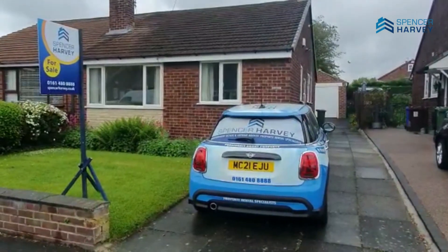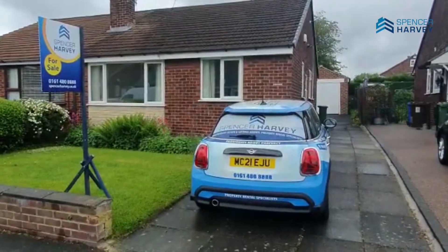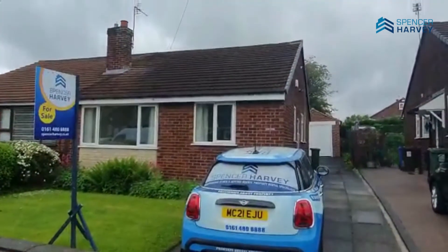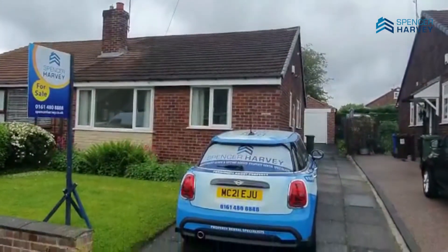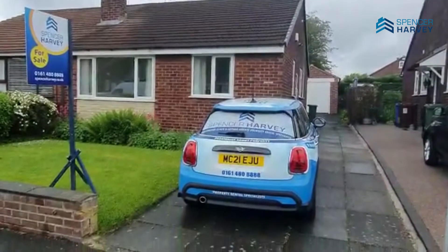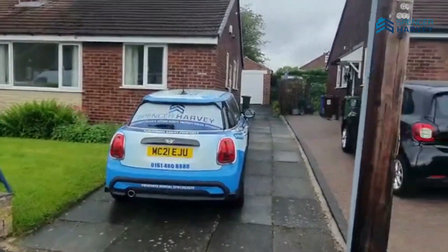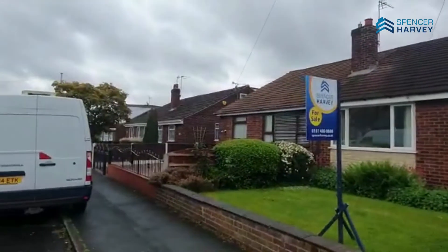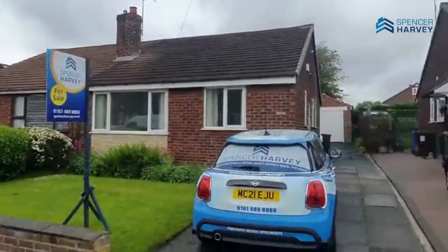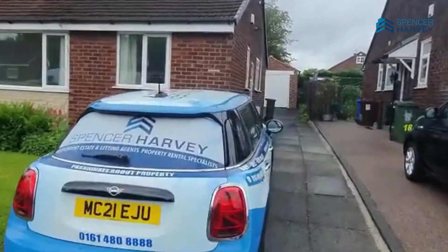Hello there. It's Alistair here from Spencer Harvey Estate Agents, as my mini will give the game away. As you can see, we are outside 18 Windermere. This is a two-double-bedroomed semi-detached bungalow. A lot of people around here have actually created dormers — I'll just pan around there, you can see one there. There are two to the side and three behind me as well that have all added dormers, if you wanted to make the space a bit bigger.